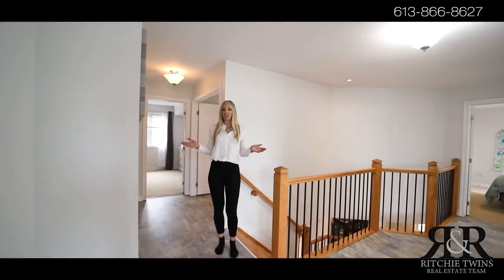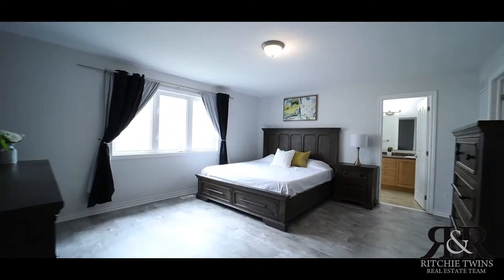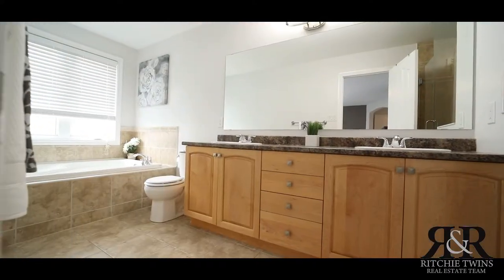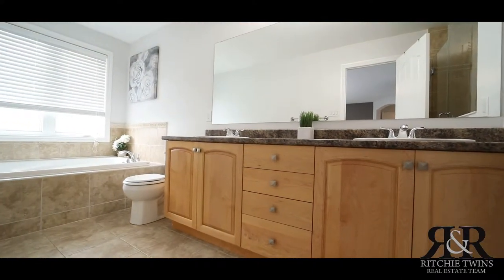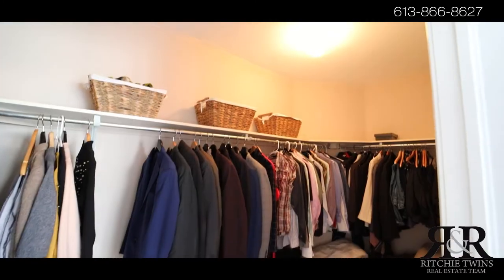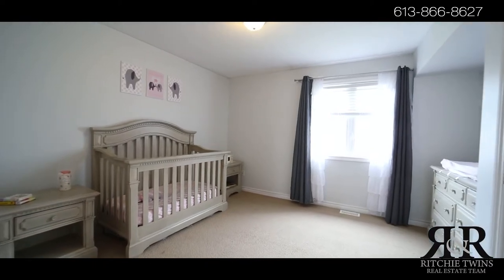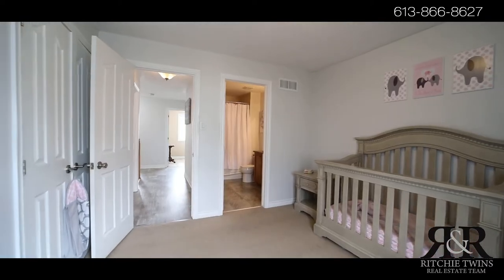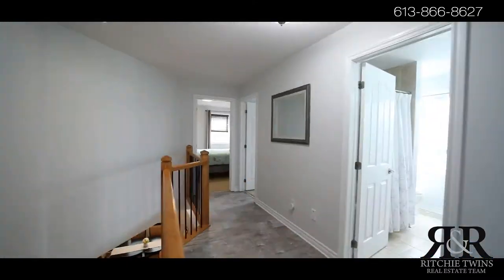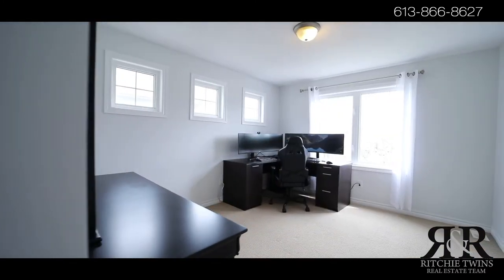You have convenient second level laundry here, and four spacious bedrooms.